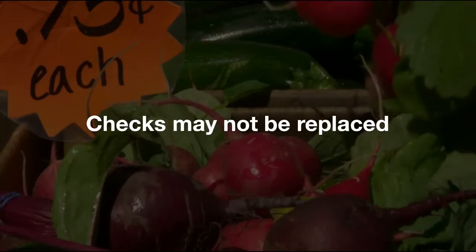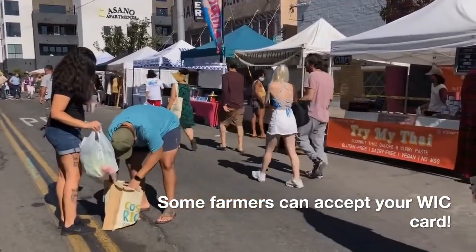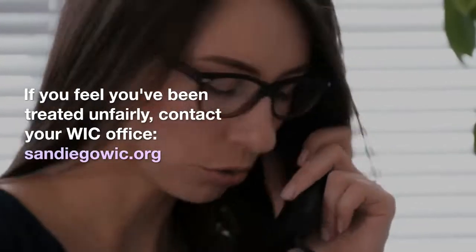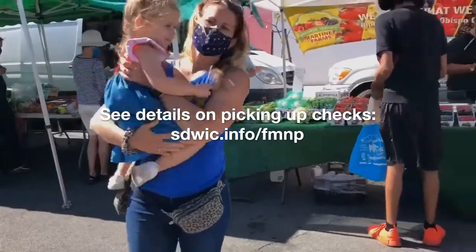Damaged, torn, or checks without serial numbers cannot be accepted. Some farmers can accept your WIC card for fruit and vegetable purchases too. If for any reason you feel you have been treated unfairly, you can contact the farmers market manager or your WIC office.